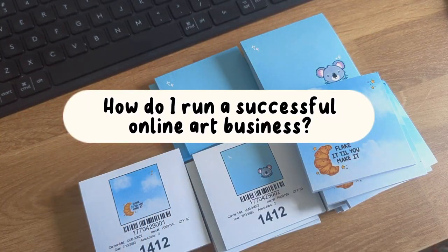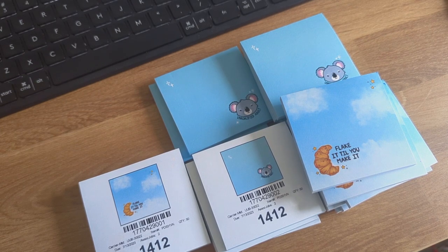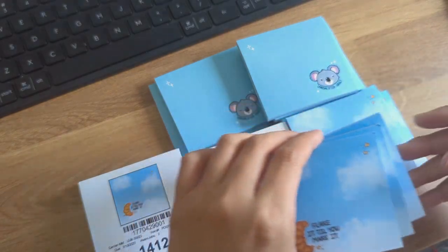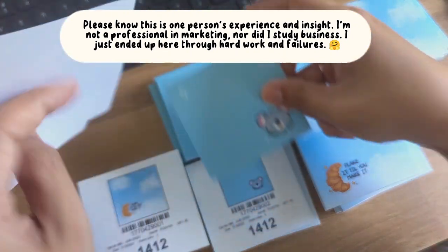I can't believe I'm making this video because I never expected to be in a position where I could offer any insight or advice about running a small business. But I frequently get asked how I run a successful business, so I'm going to break down everything that I feel contributed to my success in running an art shop online.